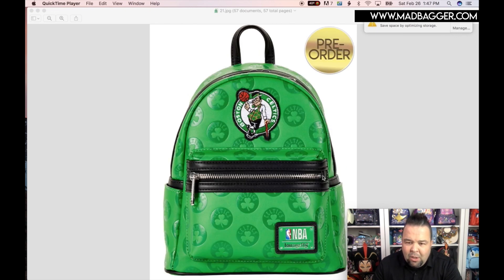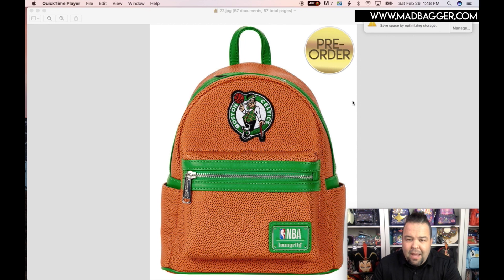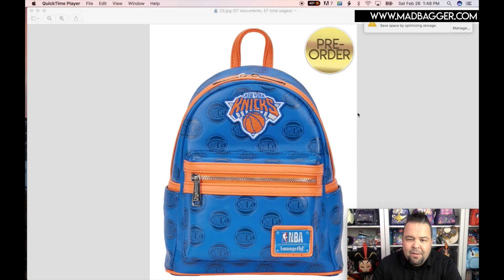Boston Celtics — super cool! I know we have a lot of Boston customers who buy from us, so they should love this. We already got the Boston Red Sox for the MLB, so it's pretty cool to get the Boston Celtics for the NBA as well. The Boston Celtics bag has the basketball-style design with the texturing and the green Celtics colors.